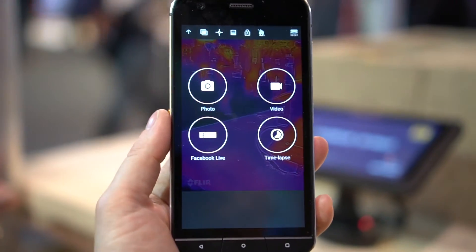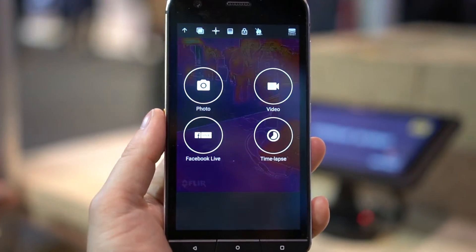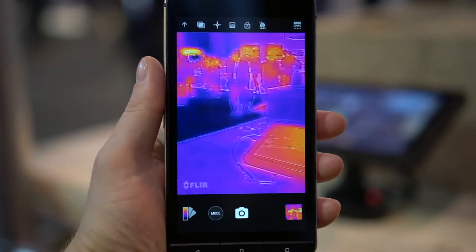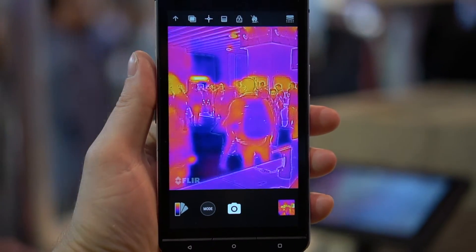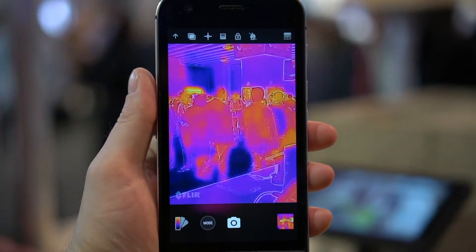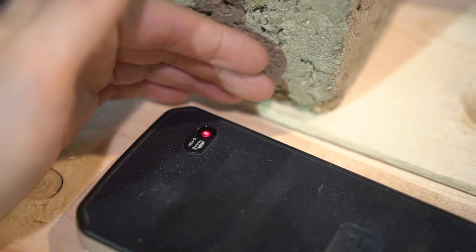The app has a number of options, like time-lapse and live streaming to Facebook. By default, you get a view where software blends in contrast outlines from the standard camera in order to help you line up what you're seeing on screen with what you see with your own eyes.